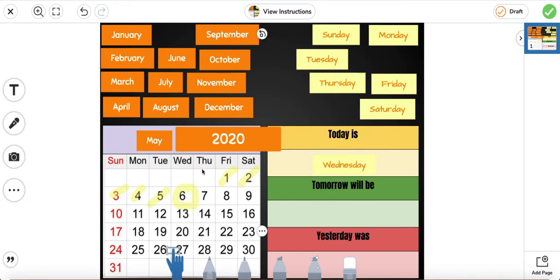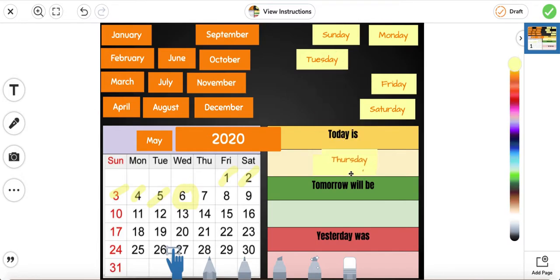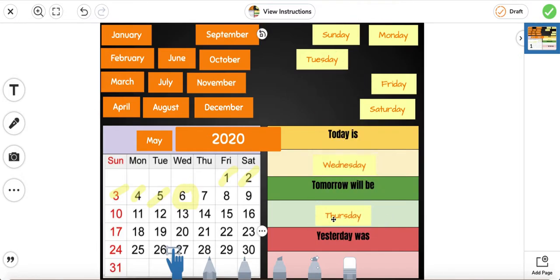Tomorrow will be Thursday. So let's go ahead and drag Thursday this way. Yesterday was — if today is Wednesday — yesterday was Tuesday.